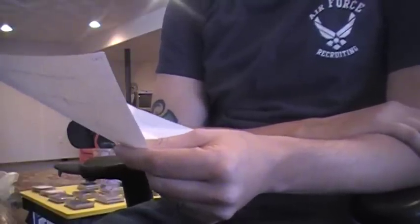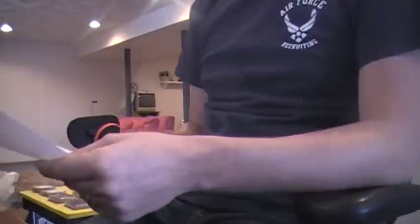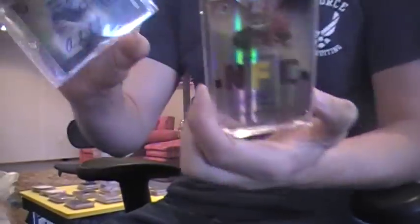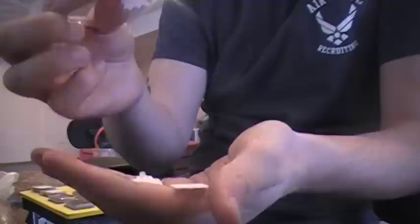Two of the packs will have two autos, one patch card, three jersey cards, and a ten dollar gift code to blowoutcards.com — I'll gift you the code if you get that pack. The chasers will be randomly inserted into one or two of the 13 packs. I had numbers one through thirteen on slips of paper.